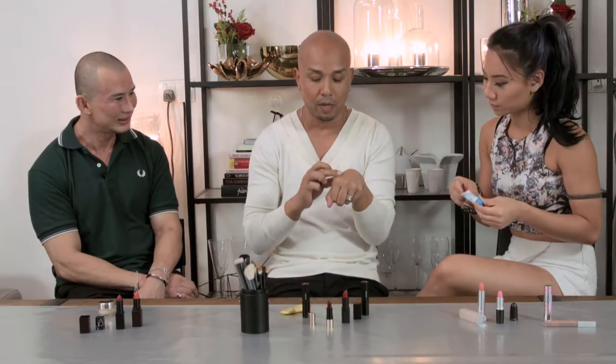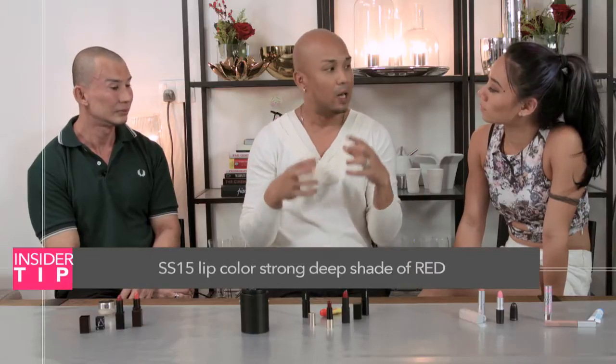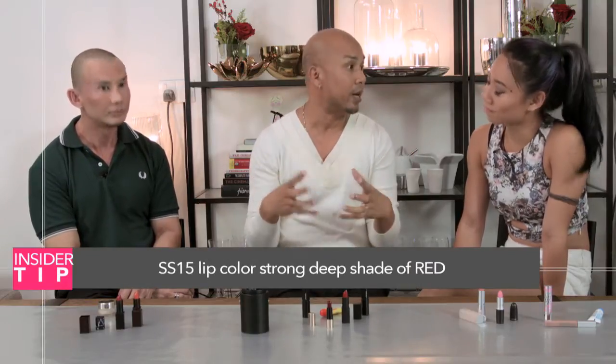For me, I actually use Carmex. I want to smell it — right? I just take a bit and straight away apply it. Let's talk about color! For me, the trend right now is strong deep shades of red.